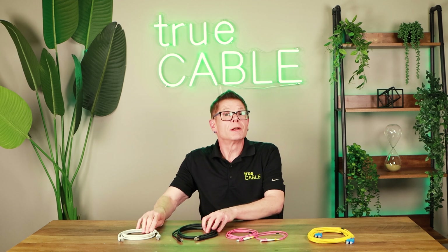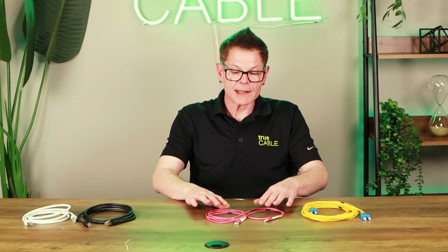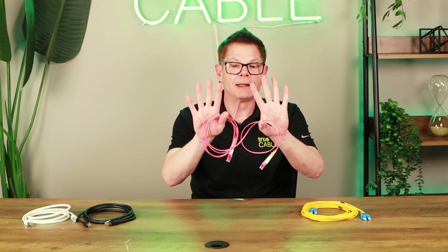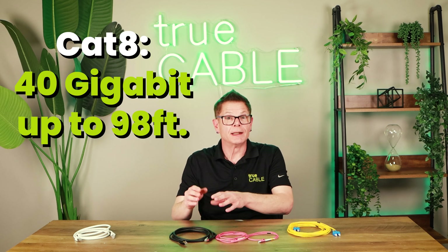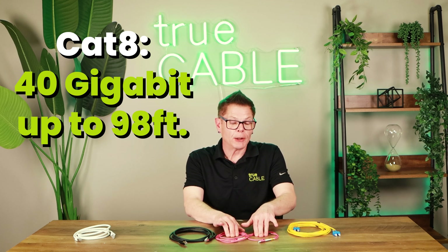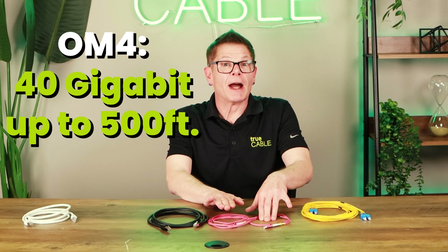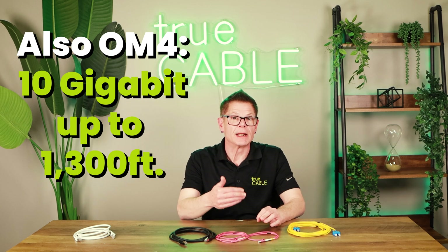When you want to go faster than CAT8, or you need to go longer than 98 feet and need 100 gigabit, for example, that's where you start talking about fiber optic. This is multi-mode fiber optic — it's Erika Violet, this is OM4, although it could be Aqua as well. With Category 8 Ethernet you get 40 gigabit to 98 feet, but with OM4 fiber optic multi-mode fiber, you can get 40 gigabit up to 500 feet, and it can achieve 10 gigabit to 1300 feet. So if you need to go a long distance with 10 gigabit networking, or longer than CAT8 can go with 40 gigabit, that's when you would opt for multi-mode fiber.